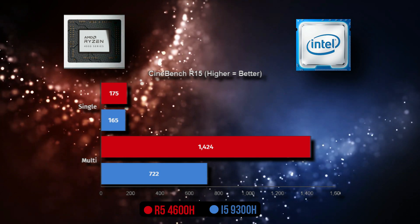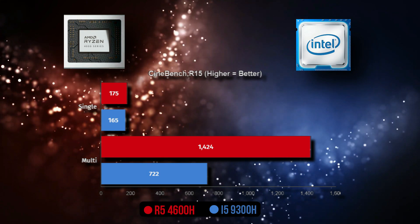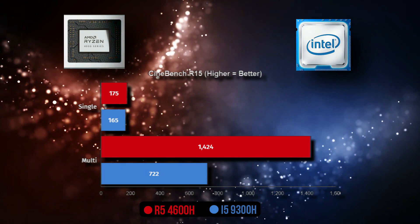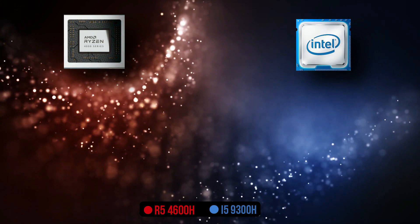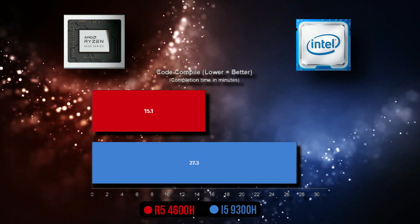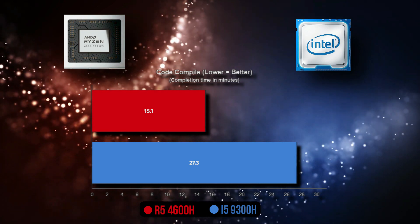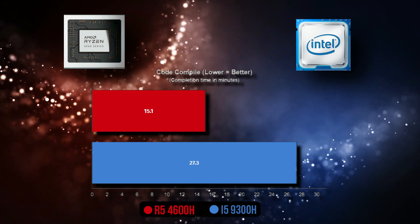We see the same trend in Cinebench R15, where the Ryzen 5 is 6% ahead in single-core and 97.2% ahead in multi-core — a huge win for the Ryzen chip. In the code compilation benchmark, the Ryzen 5 4600H again flexes its multi-core abilities, coming in 80% ahead of the Core i5 9300H.